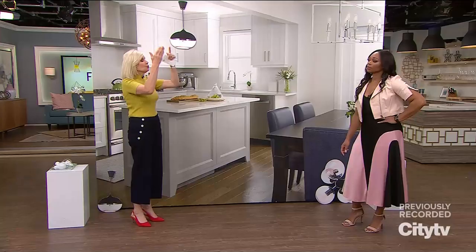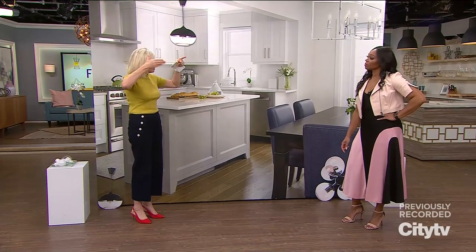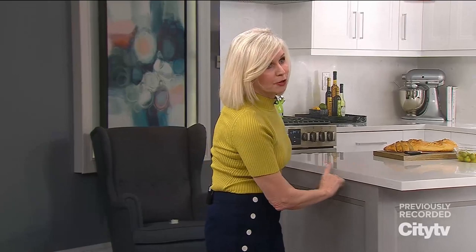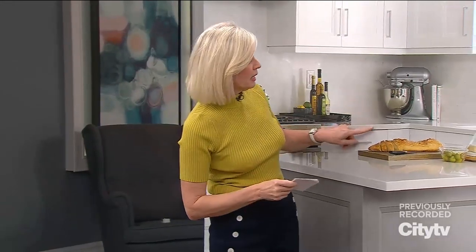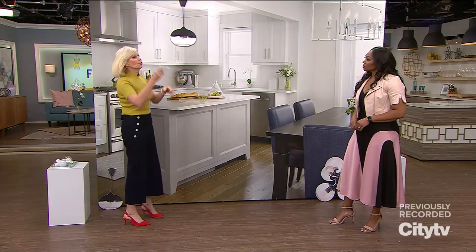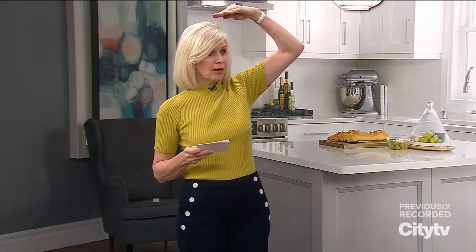If you wanted to put four pendants — although the trend is to go a little bigger — if you wanted four smaller isolated pendants, make sure they're about 24 inches apart. Also, always make sure the fixture is anywhere from 6 to 10 inches from the edge of your counter, because you don't want it going over. And very important: the tallest person standing there should be clearing that pendant.